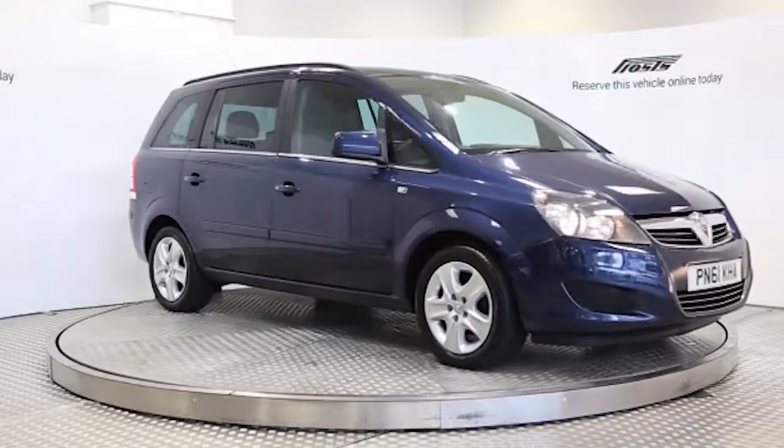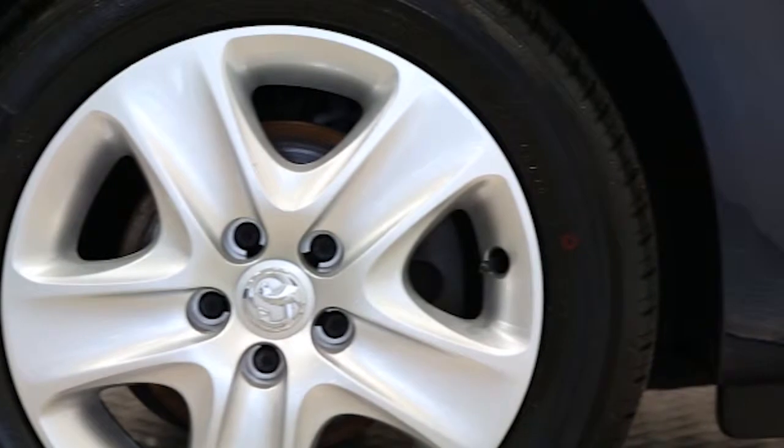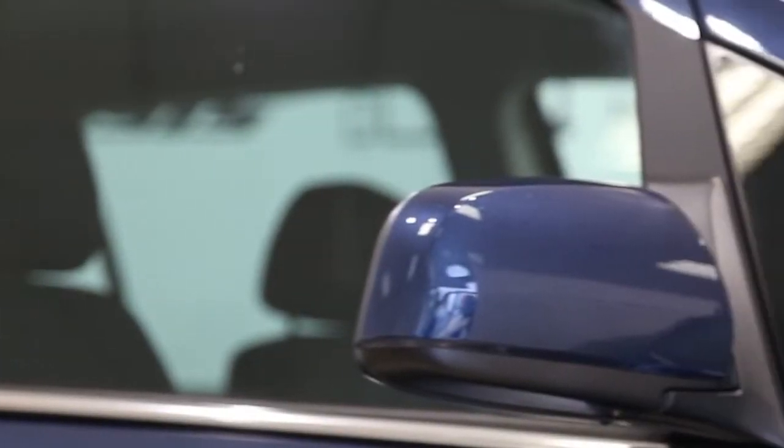Here we have a 2011 registered 5-door Vauxhall Zafira Exclusive with a 1.6 litre manual transmission petrol engine. The car is finished in Water World Blue. Key features include one private owner,